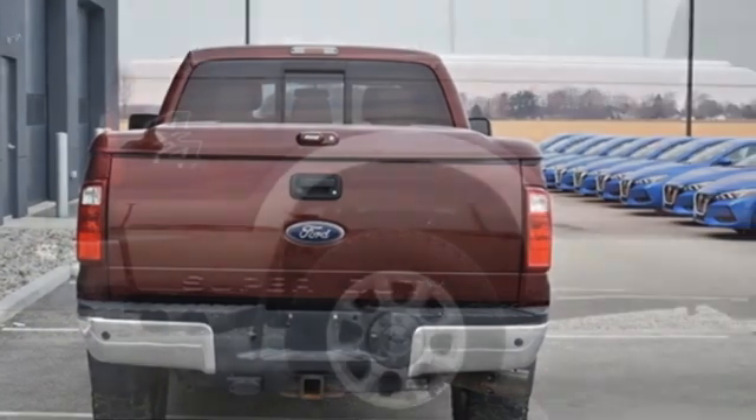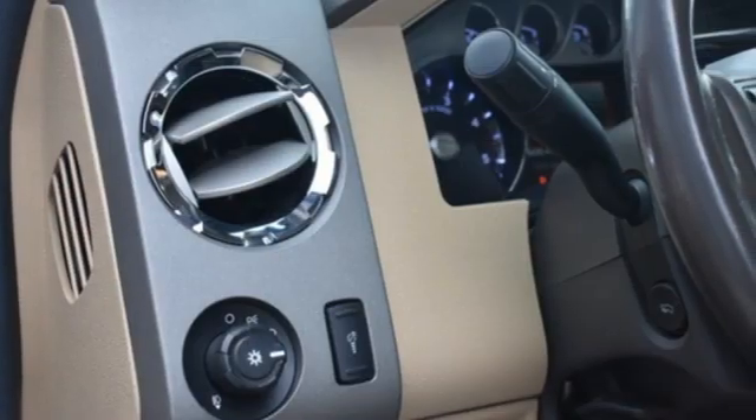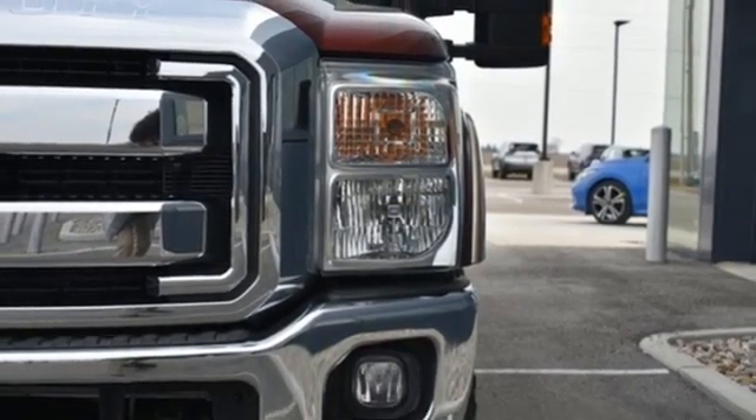Car and Driver remarks the full-size truck world remains wedded to the idea that bigger is better and that too much power will never be enough. Ford, where tradition meets innovation. See it for yourself when you take it for a test drive.